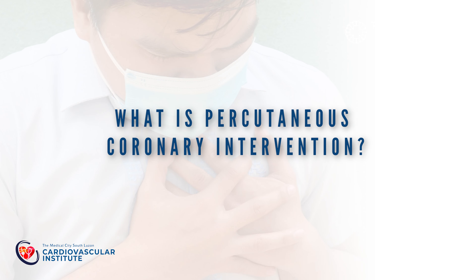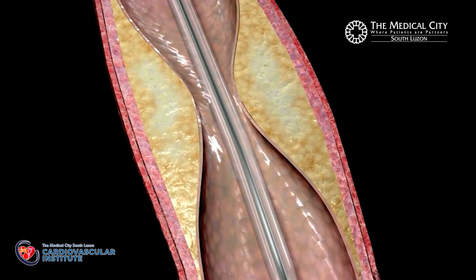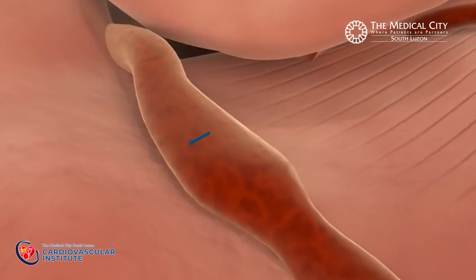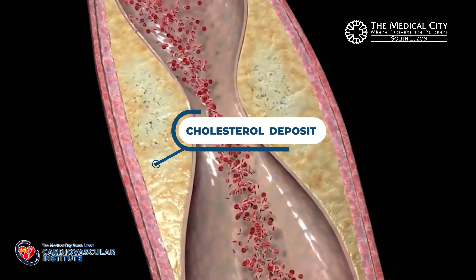What is percutaneous coronary intervention? Percutaneous coronary intervention, or PCI, or angioplasty, is a procedure to open the blockage in the arteries of the heart to maintain normal blood flow. When we say blockages, this usually refers to cholesterol deposits, and this procedure is done without the need for open heart surgery.